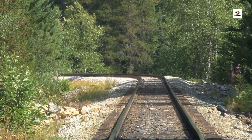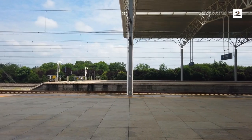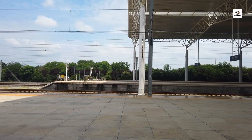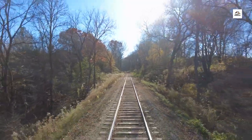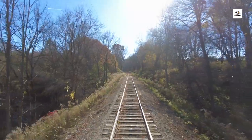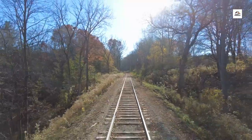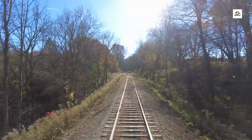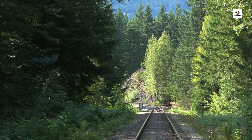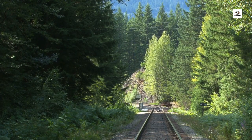Railway Forest Conservation. The Aomori Railway is not just a mode of transportation — it's also a steward of the environment. Unknown to many, the railway actively participates in forest conservation efforts, preserving the natural habitats of local wildlife and contributing to the region's biodiversity. Explore with us as we uncover the hidden forests that thrive alongside the tracks.